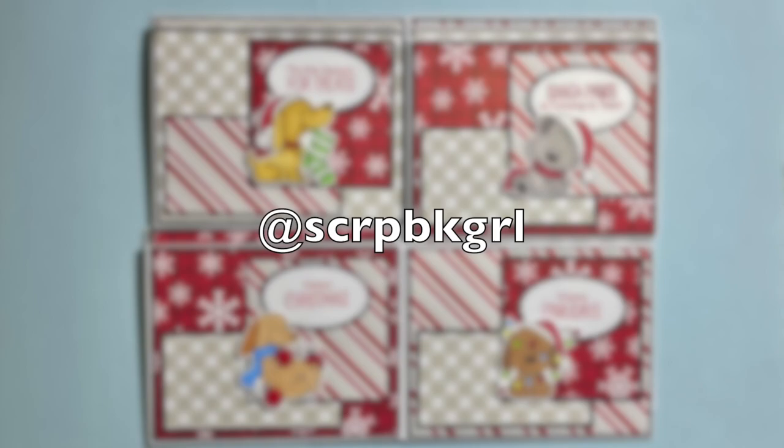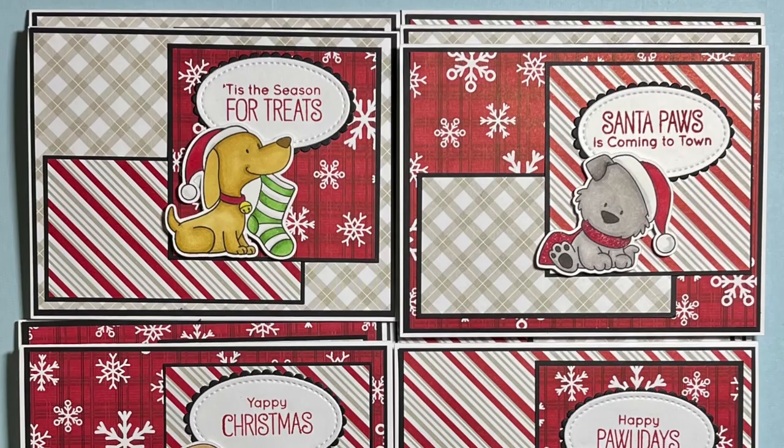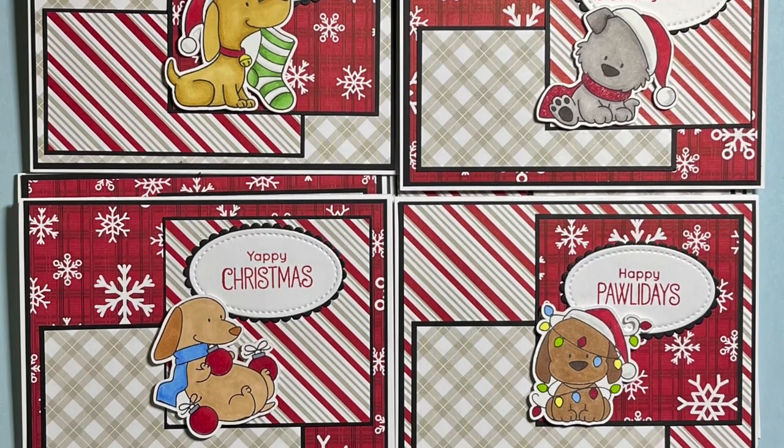Lisa, also known as Scrapbook Girl, used some furry friends on her cards this month. I love the cute little images and those punny sentiments.